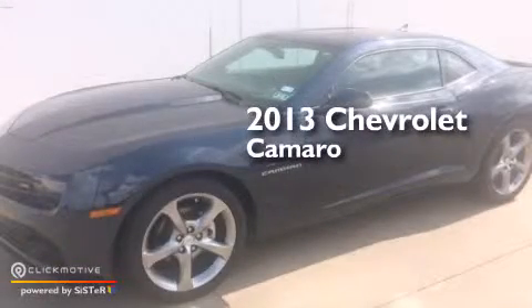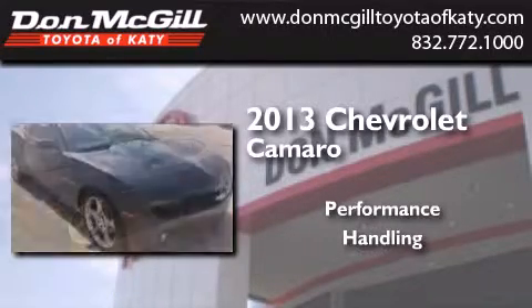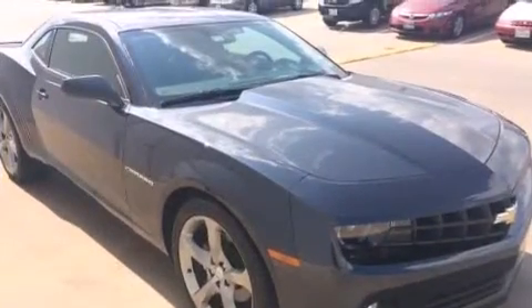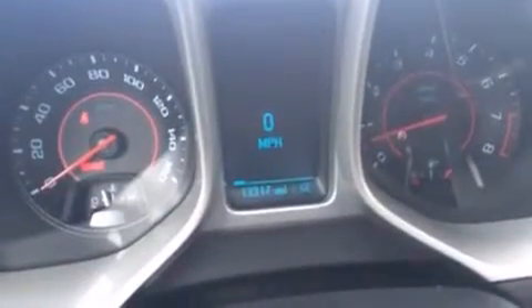This is a 2013 Chevrolet Camaro. Its top features include a navigation system, Bluetooth cell phone integration, a rear view camera, Chevrolet MyLink, a smart phone adapter, XM satellite radio, traction control and stability control systems, aluminum wheels, and a tire pressure monitoring system.